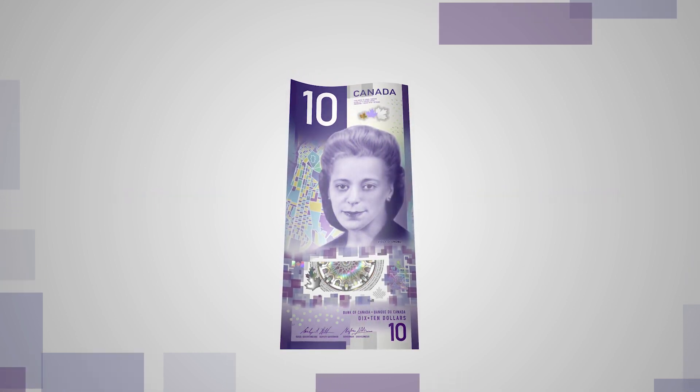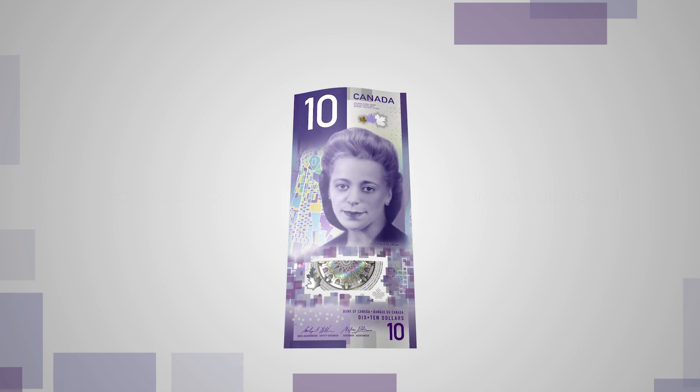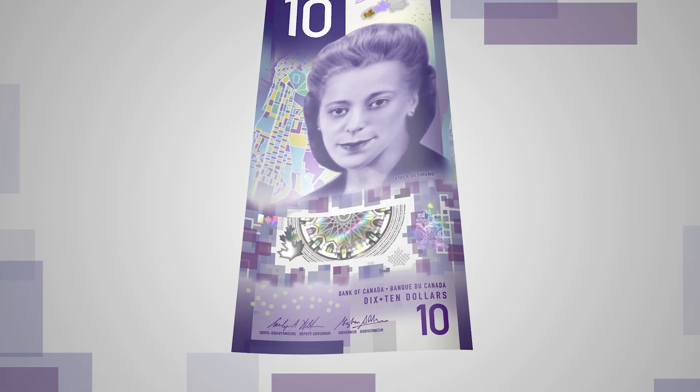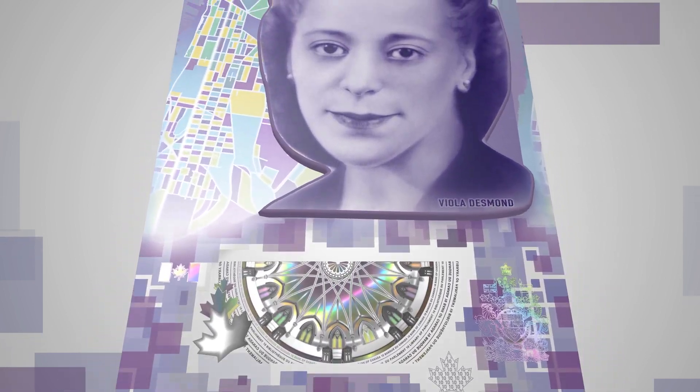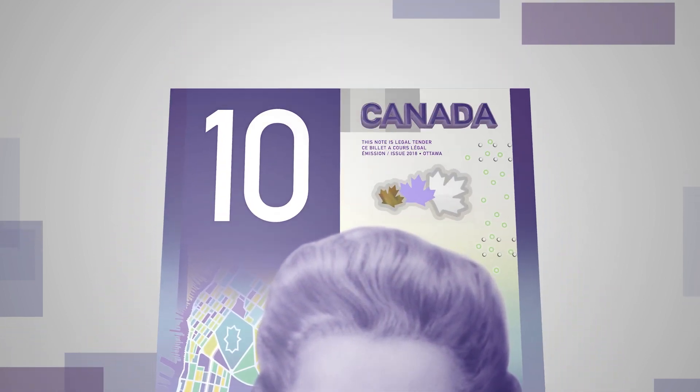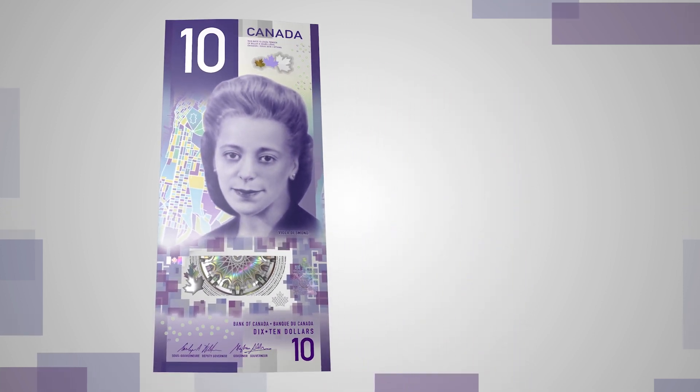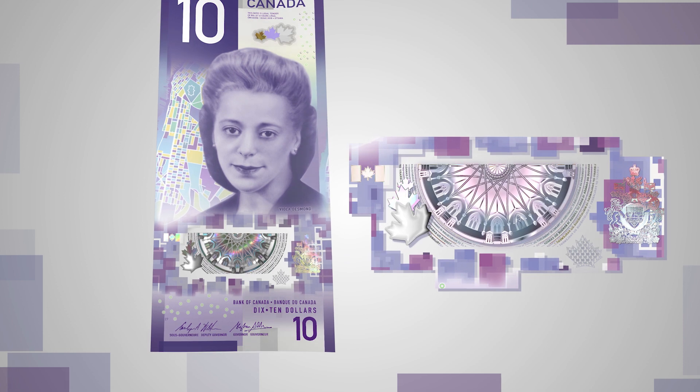Feel the smooth, unique texture of the polymer and the raised ink on various design elements on the front of the banknote, namely the number 10 at the bottom, the portrait and the word Canada. Look at the detailed metallic images and symbols in and around the large window.